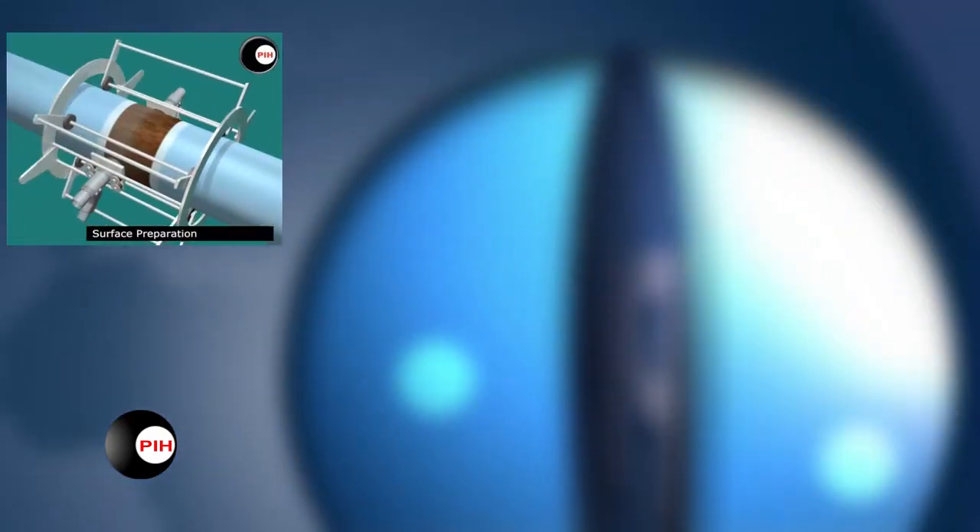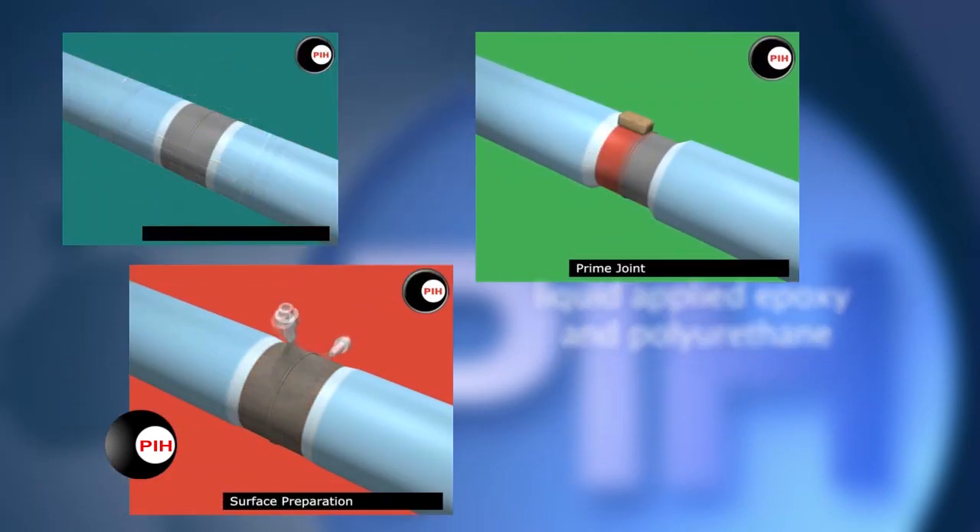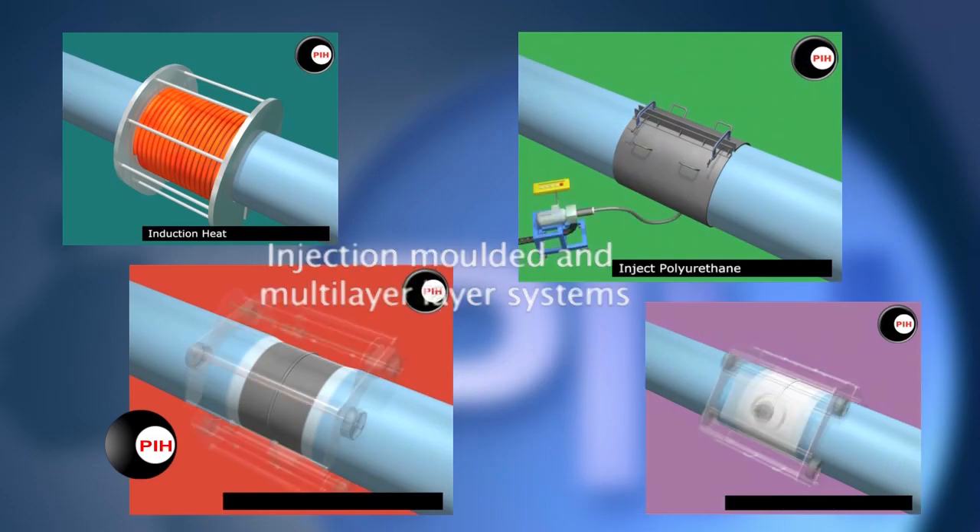The systems installed by PIH include powder coatings, liquid applied epoxy and polyurethane, injection molded and multi-layer systems.